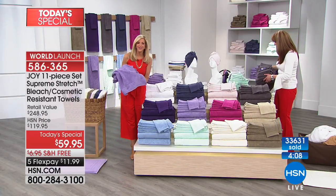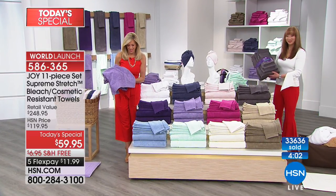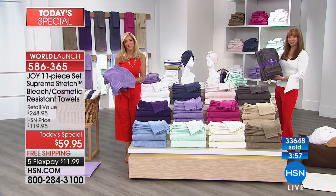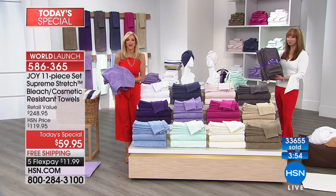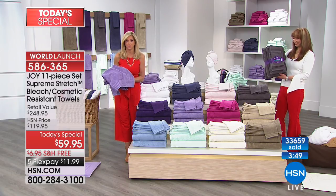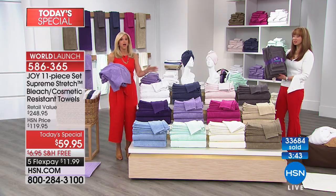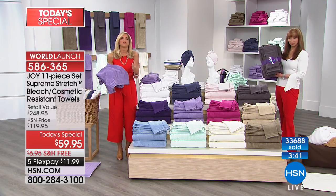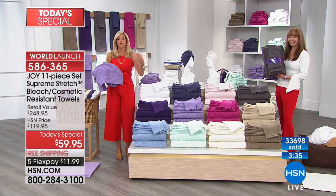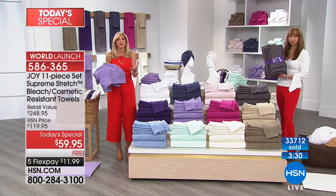Gloria in Texas was smart and got that charcoal before we call it sold out. Welcome to HSN, Gloria! I buy so many of your products, Joy, and I've been pleased with every one. This is the first time I'm going to try the towels. You'll love them! I stand here very confident, Gloria — you are getting a towel like nothing else. You just wait. When you touch them, when you use them, you get all these aha moments. They're very lightweight but they're plush — it doesn't get better than that.